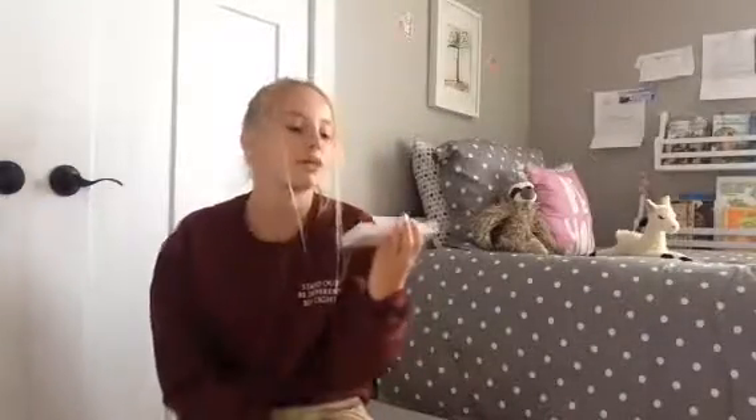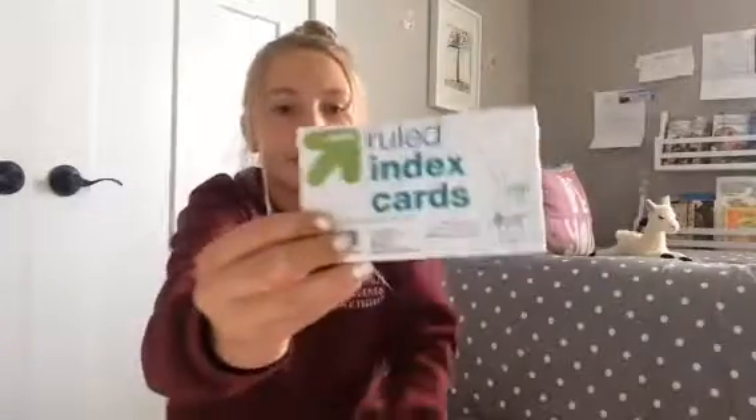First we just have some rolled index cards, just white, plain, boring — but they require them, so that's cool.